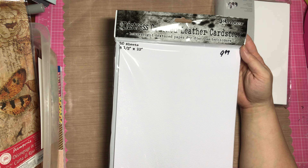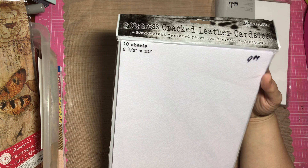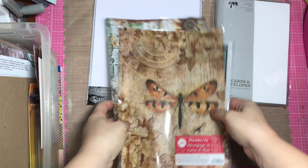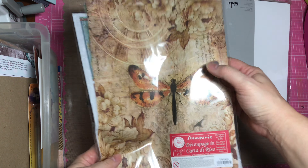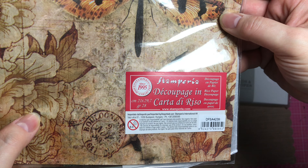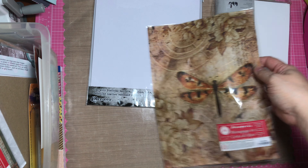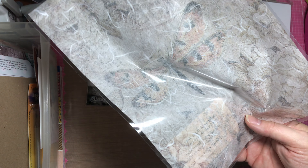I got this Distrex Cracked Leather Cardstock in 8½ by 11. I'm really looking forward to using this and creating some really interesting, fabulous things with it. And then I also got some Stamperia — I'm not sure how it's pronounced. It's from Hungary, and this is some rice paper or decoupage paper. It's got that rice paper look, maybe it's printed on.